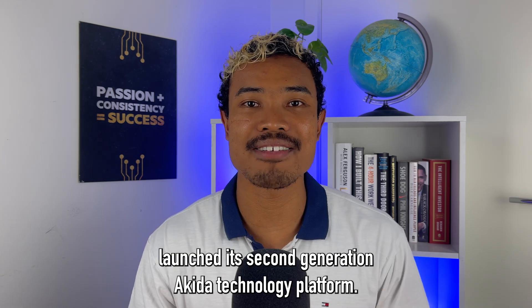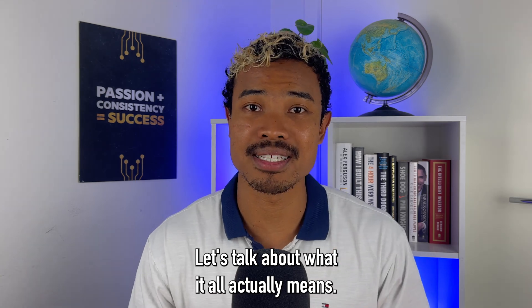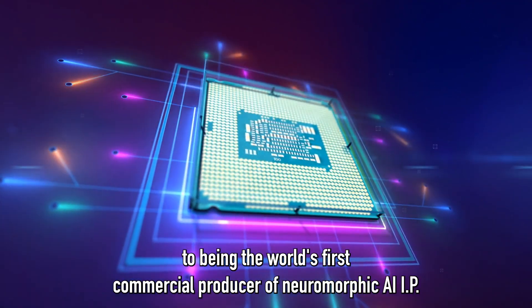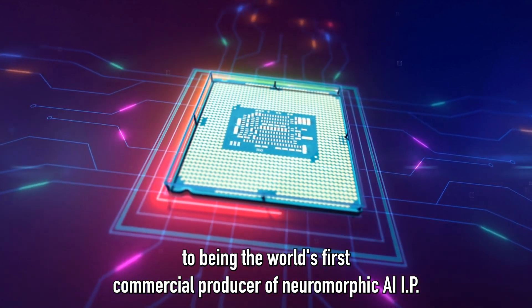Brainchip has officially launched its second generation Akita technology platform. Let's talk about what it all actually means. Brainchip's first Akita technology catapulted them to being the world's first commercial producer of neuromorphic AI IP.